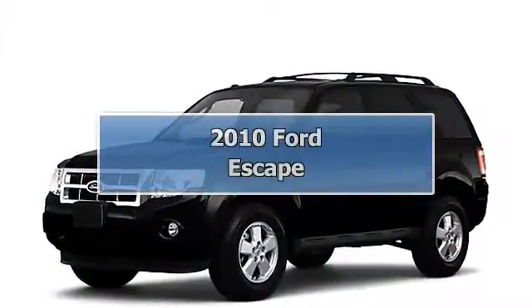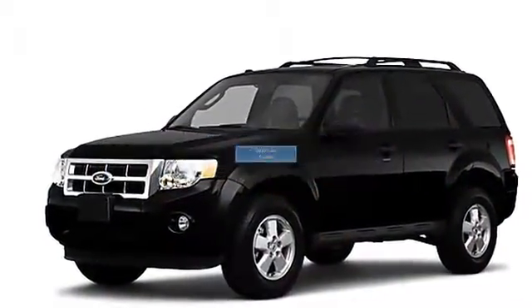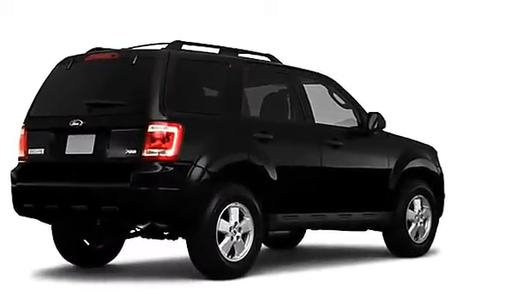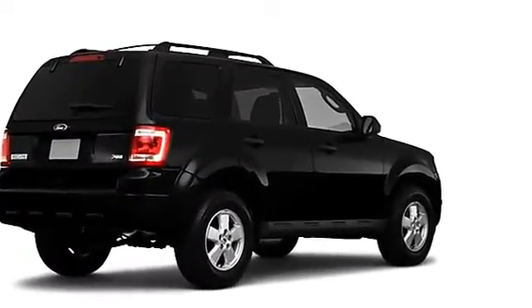2010 Ford Escape SUV, All-Wheel Drive. This vehicle features the following equipment: 4-cylinder, AWD automatic transmission, theft device.